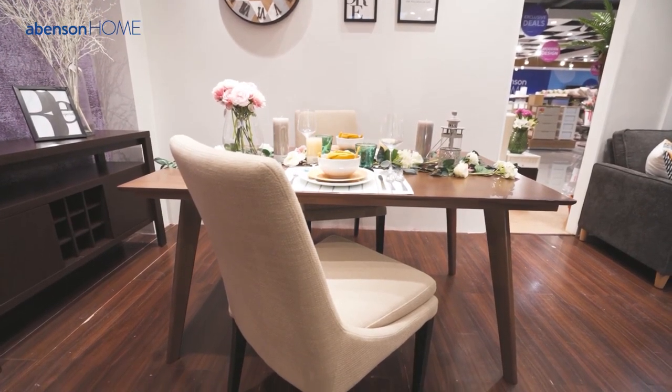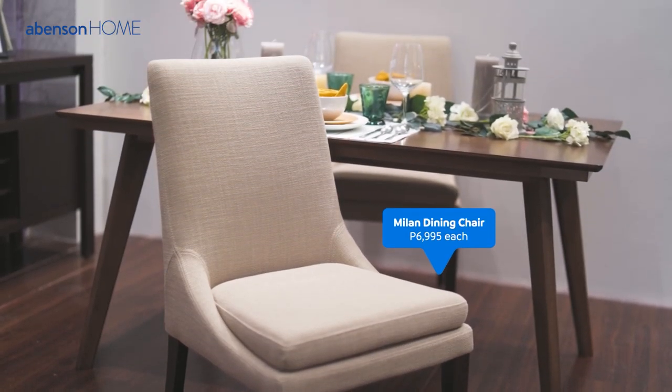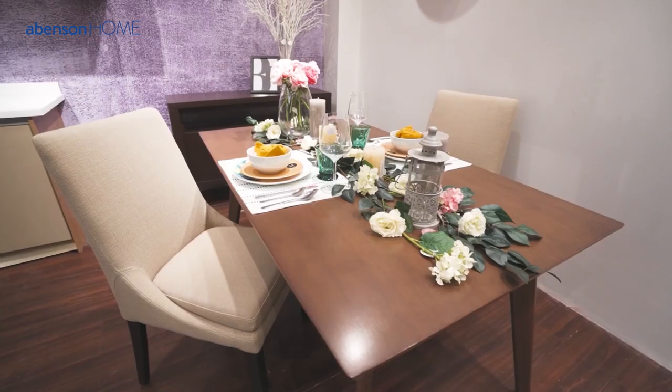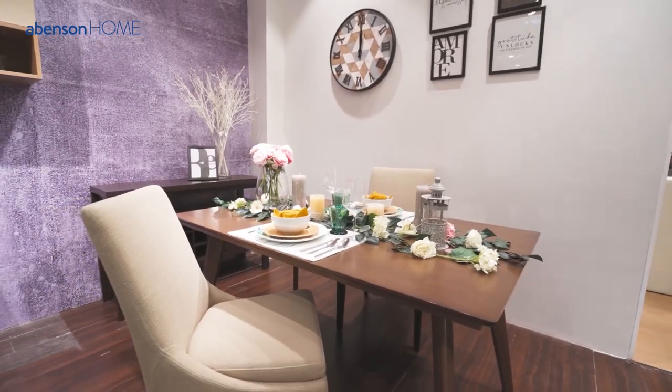Next, pair your Cape Dining Table with these comfy and relaxing, unique dining chairs that are both classy and utilitarian, serving a double purpose for both special and everyday use.